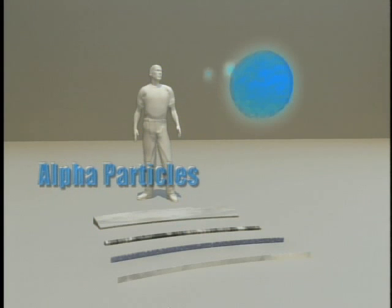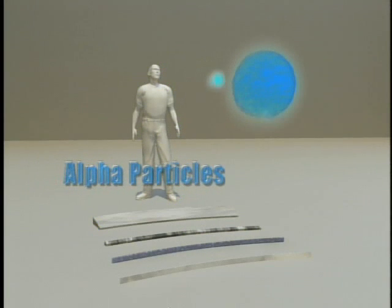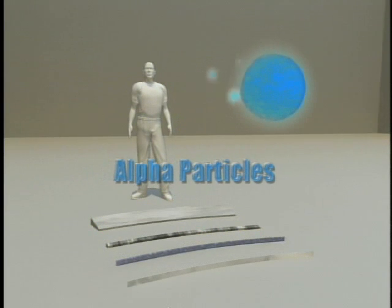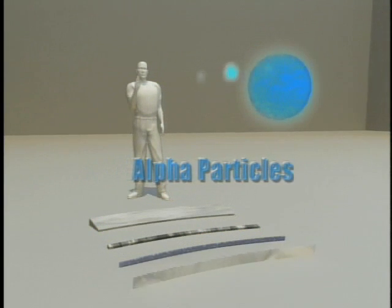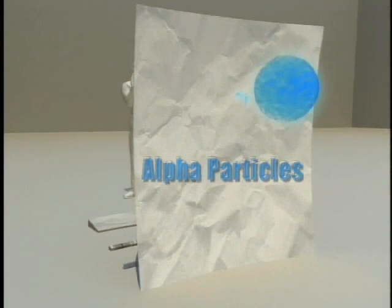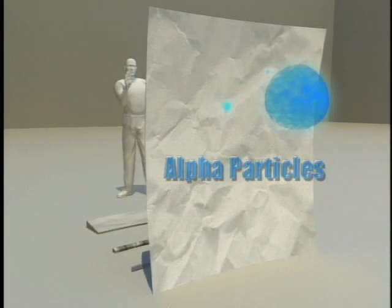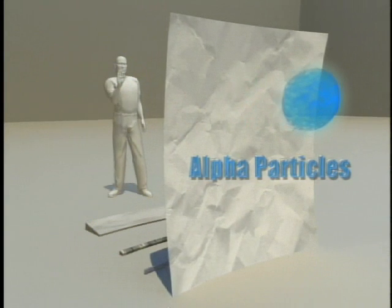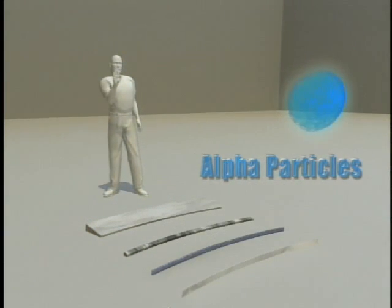Alpha particles may be ejected from the nucleus of an atom during radioactive decay. They are relatively heavy and only travel about an inch in air. Alpha particles can easily be shielded by a single sheet of paper and cannot penetrate the outer dead layer of skin, so they pose no danger when their source is outside the human body.